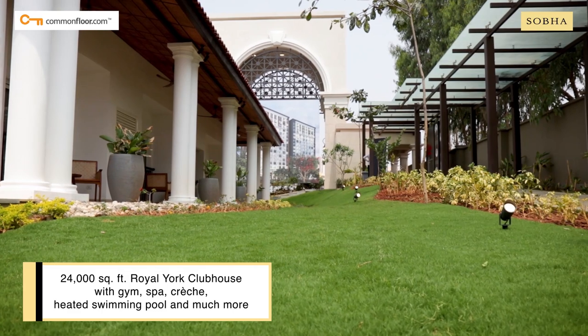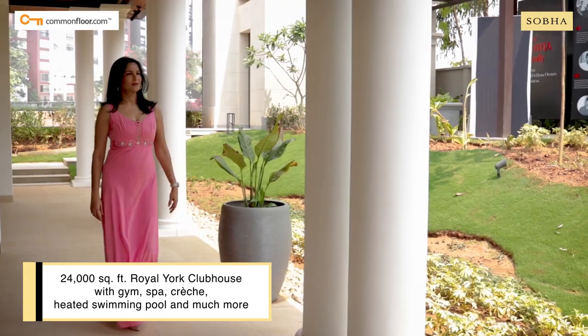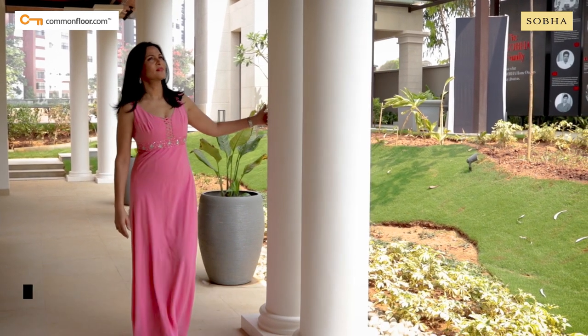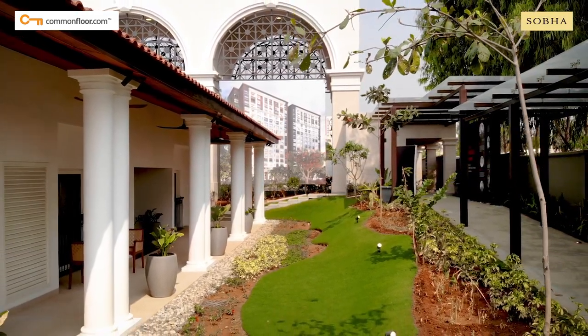Be it the Victorian themed amphitheatre, the Kronos crossway, the clubhouse or the main structure with massive white symmetrical pillars — every element is exquisitely designed in the architectural footsteps of the colonial style.